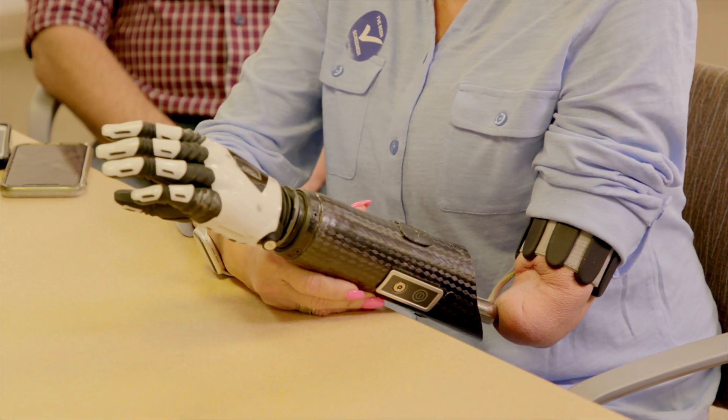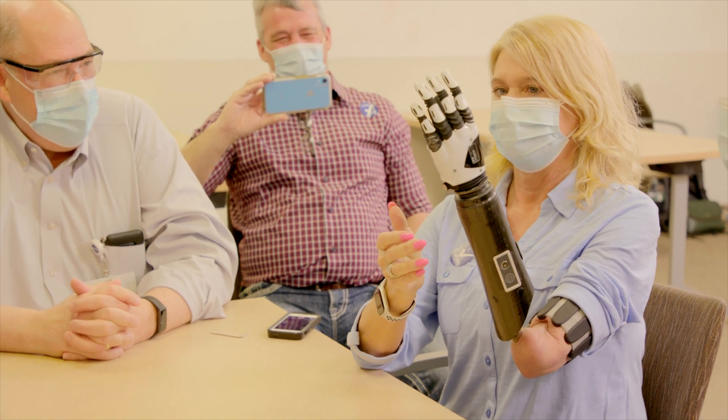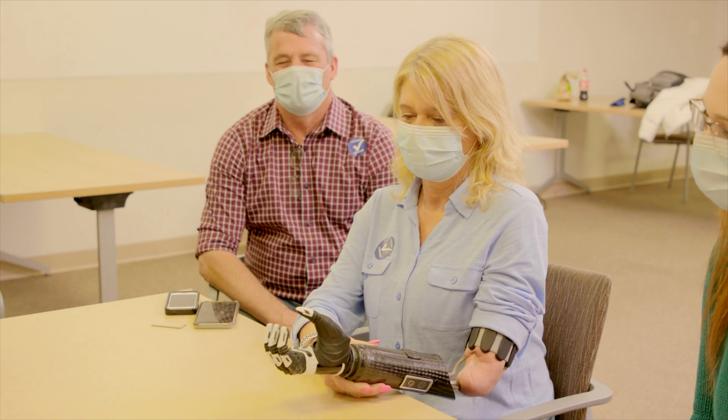The whole six months that I was waiting for my hand to arrive, I was nervous that I wouldn't be able to operate it and that I would let everybody down. There are so many people counting on this, and I'm so excited for all the people who will come after — that's been a huge motivation and positive factor for me.